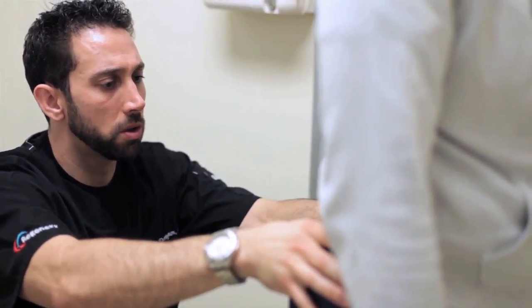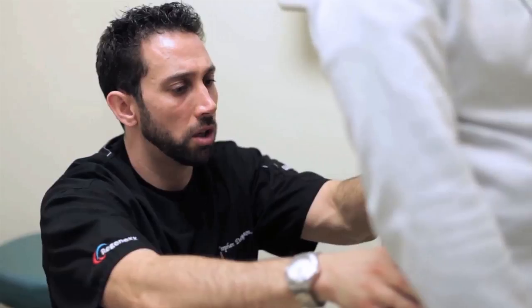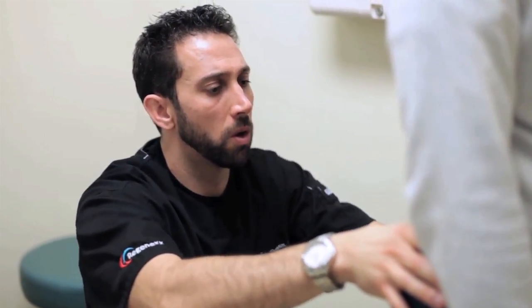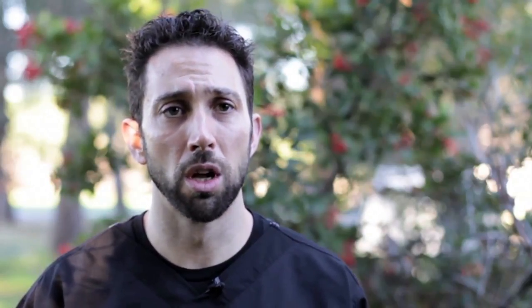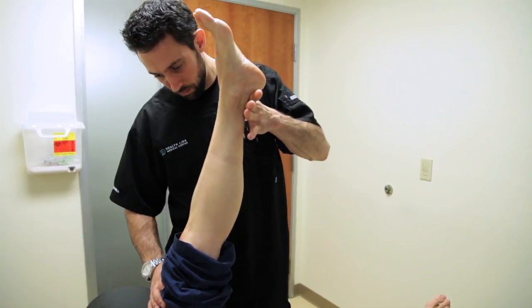I was drawn to regenerative medicine when I realized that many of the current treatments were geared more towards symptom management versus actually getting people better. Regenerative medicine is a way to heal the tissues, make them healthier and stronger, and decrease symptoms without having to do damaging injections of cortisone or unnecessary surgeries.